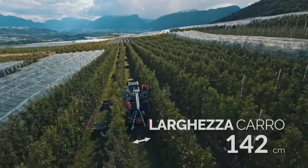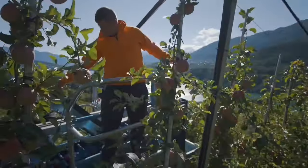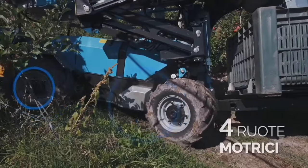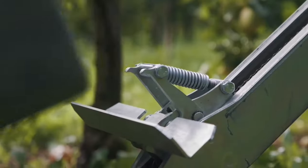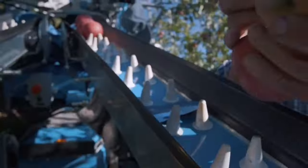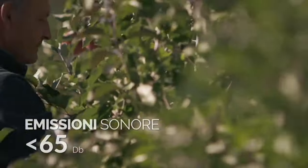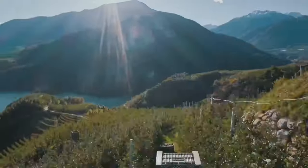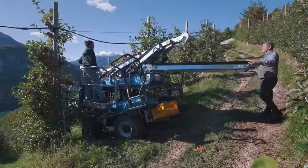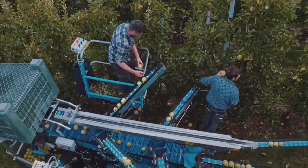H20 is an agricultural machinery manufacturing company specialized in the production of self-propelled fruit harvesting machines for the orchard, made specifically to maximize the entire productive cycle. For pruning, thinning and harvesting, as well as for all plant care and maintenance operations, H20 machinery is designed to lighten and speed up the fruit picking activities in bins, and is also capable of helping with all orchard maintenance operations.